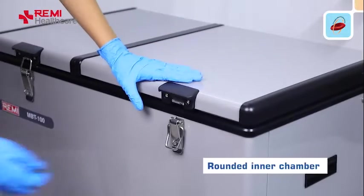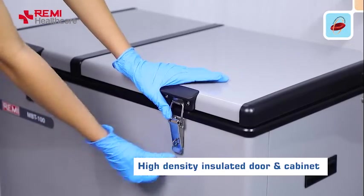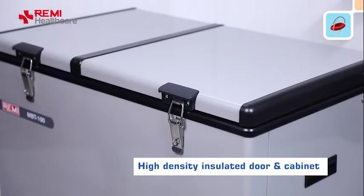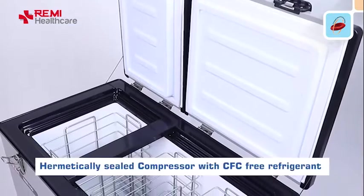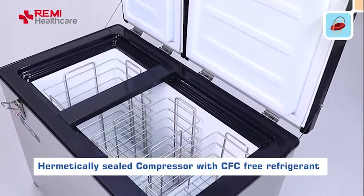The rounded inner chamber with a high-density insulated door and cabinet reduces temperature loss. The hermetically sealed compressor with CFC-free refrigerant is environment friendly.